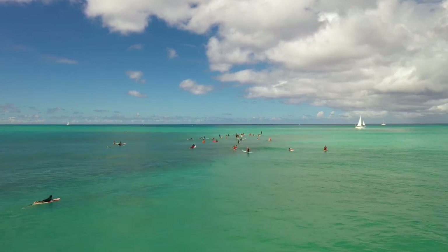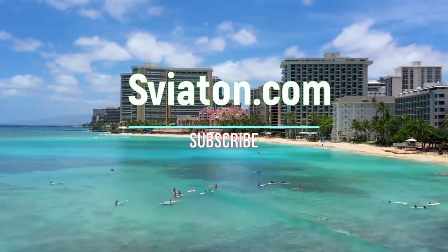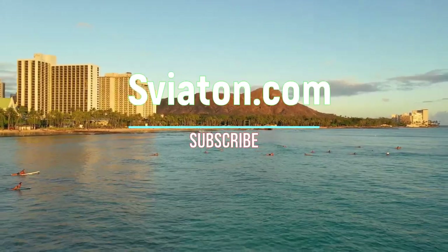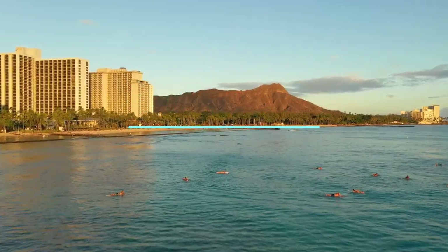Thanks for watching this video to the end. Today we learned how to use books for eye training purposes and about the top 10 rules of how to read properly. I hope it will help you. Subscribe to my channel and we'll see you again.